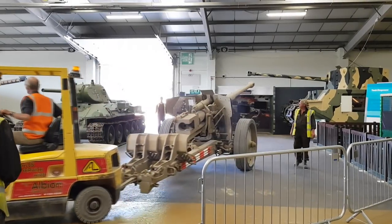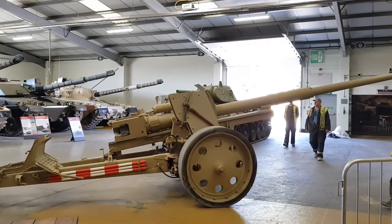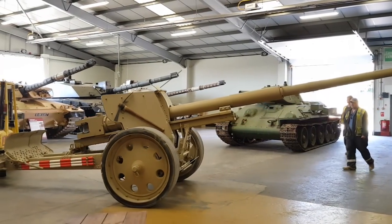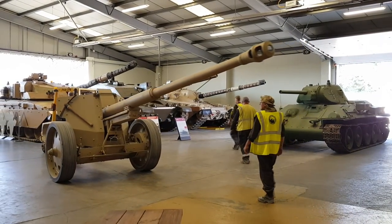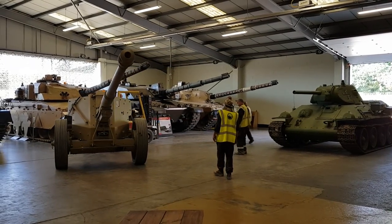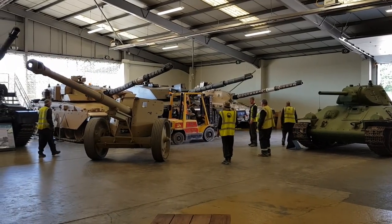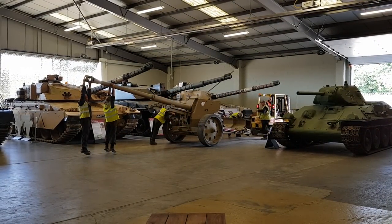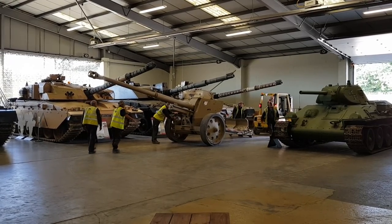The Pak 43 was an 88mm anti-tank gun weighing 4.5 tons, making it not very mobile. It was rather common for Pak 43s to be blown up by their own crews to prevent the enemy capturing them. With Soviet rapid advancements, it was difficult to organise the heavy anti-tank guns' transportation to new locations. To reduce the losses, it was decided to develop these guns into self-propelled anti-tank guns.